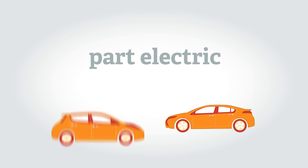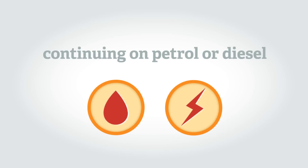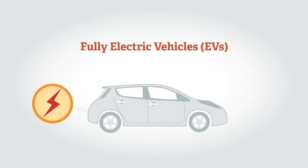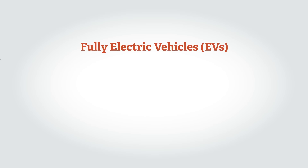Today you can buy vehicles that are fully electric as well as vehicles that are part electric, which are able to run on electricity for shorter journeys before continuing on petrol or diesel power. Fully electric vehicles or EVs don't need any other fuels such as petrol or diesel — they're powered 100% by electricity, which is stored in a battery in the vehicle.